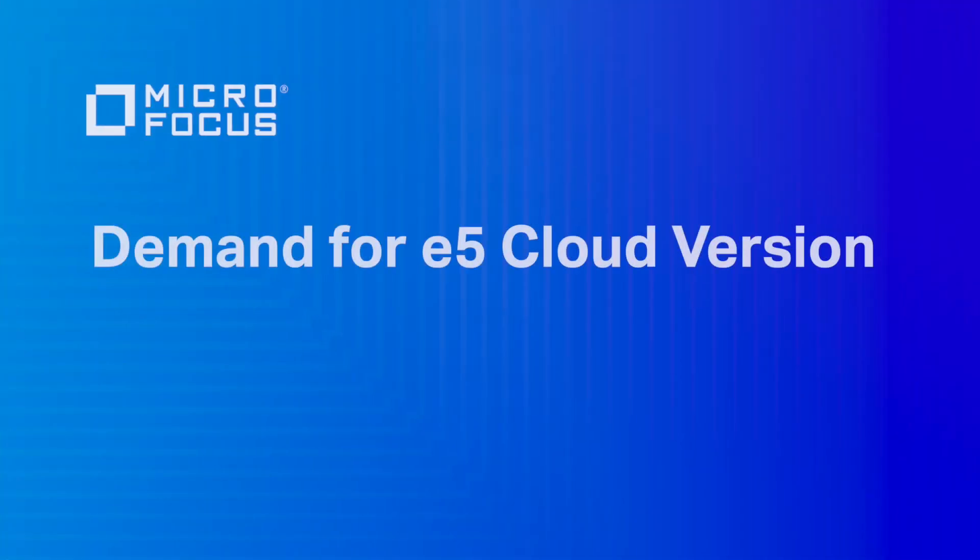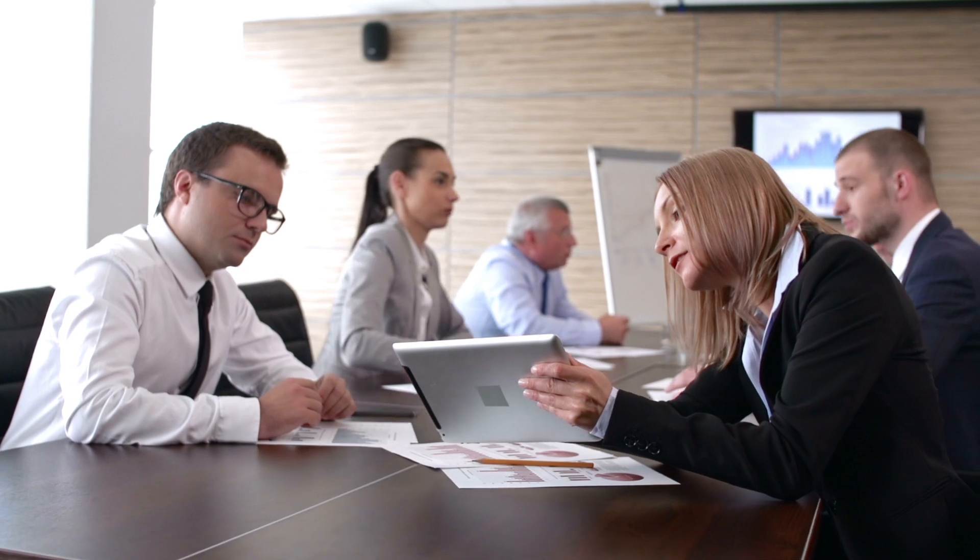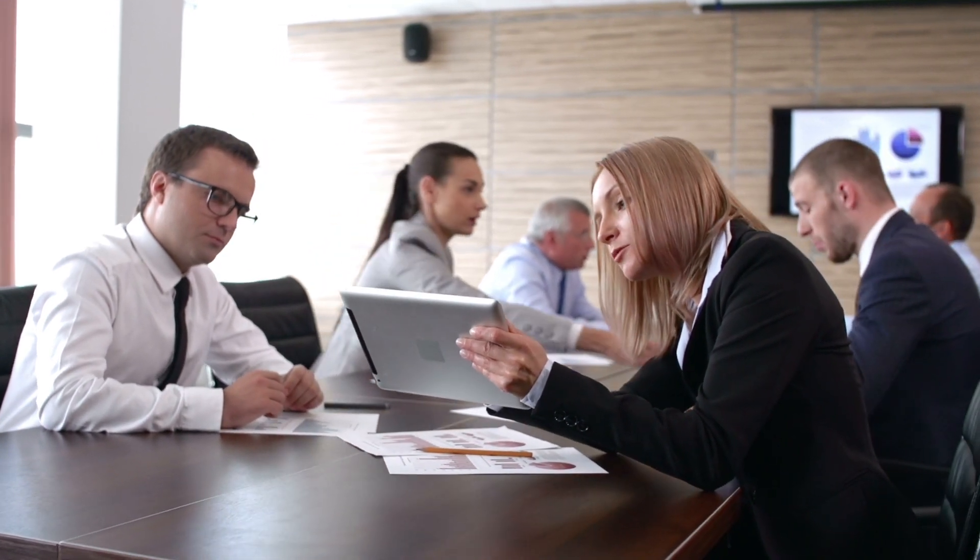We were getting questions from customers as to whether we could provide this in the cloud — the ability to access it anywhere and whenever. However, the way that E5 works on-premise is so large that it takes two to three weeks to implement and configure.